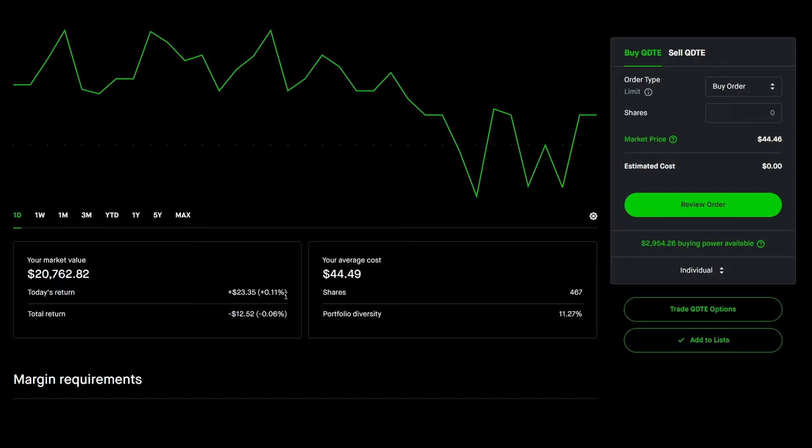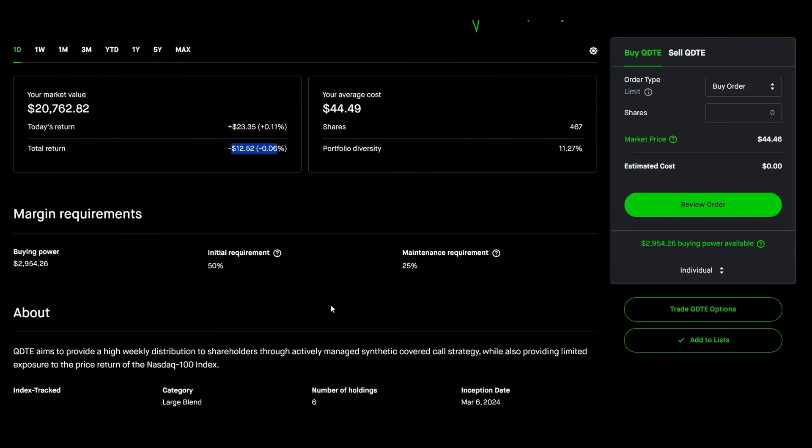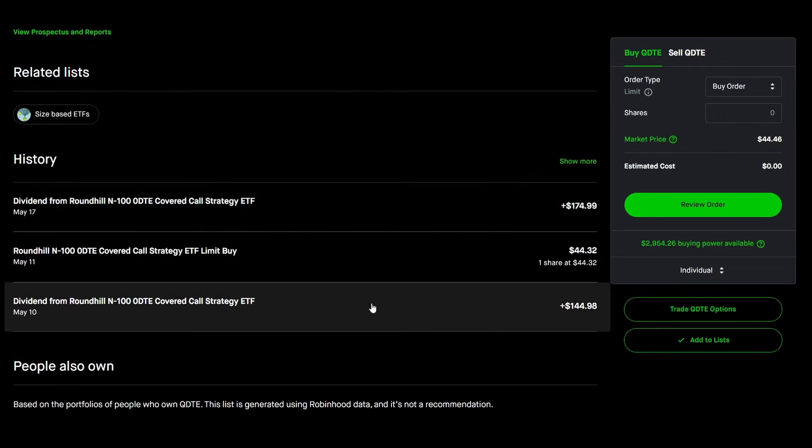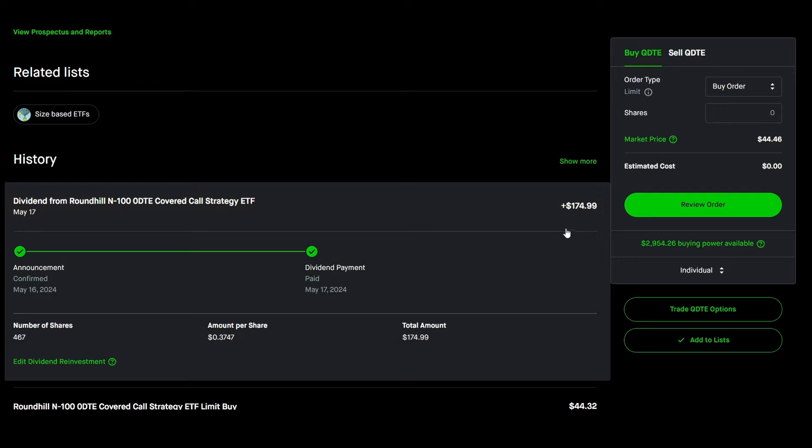This week it was oscillating between positive and negative — still down about $12.52 — but the payouts have been pretty nice. This fund has a 25% margin maintenance. The week prior, my weekly dividend was $144.98. This week's dividend was $174.99. I had 467 shares which paid me $0.37 a share, for a total payout of $174.99.